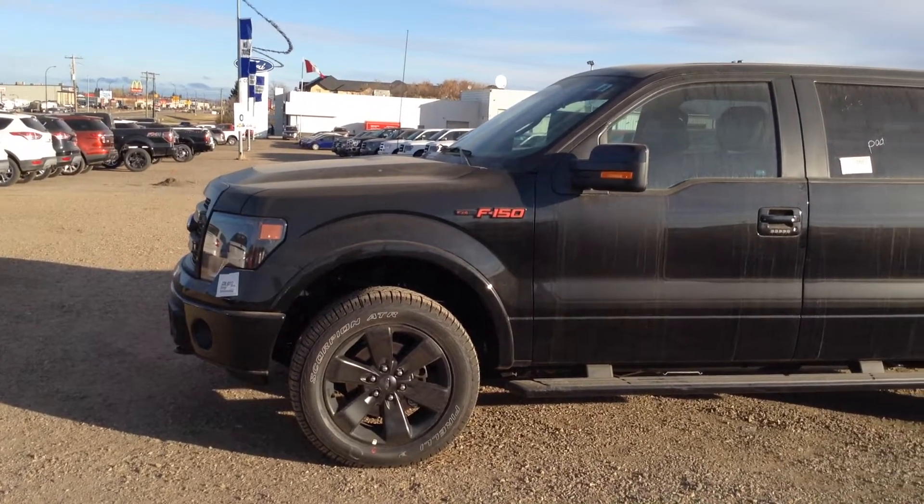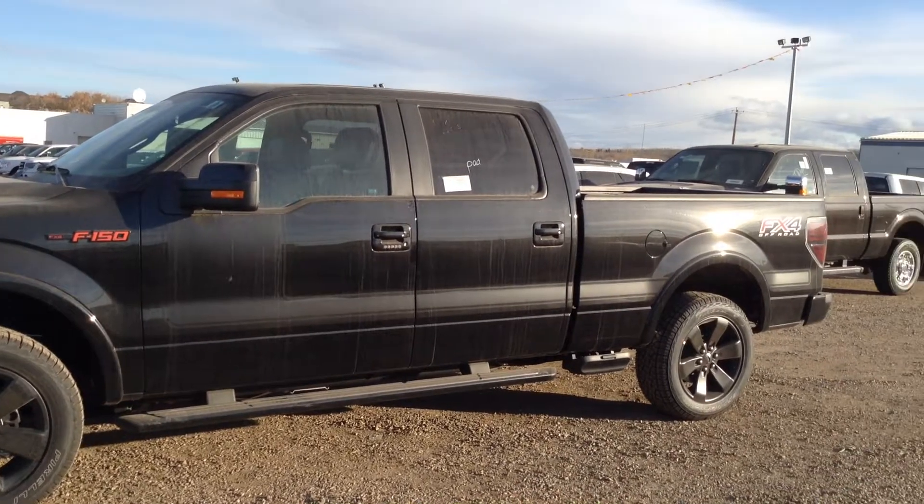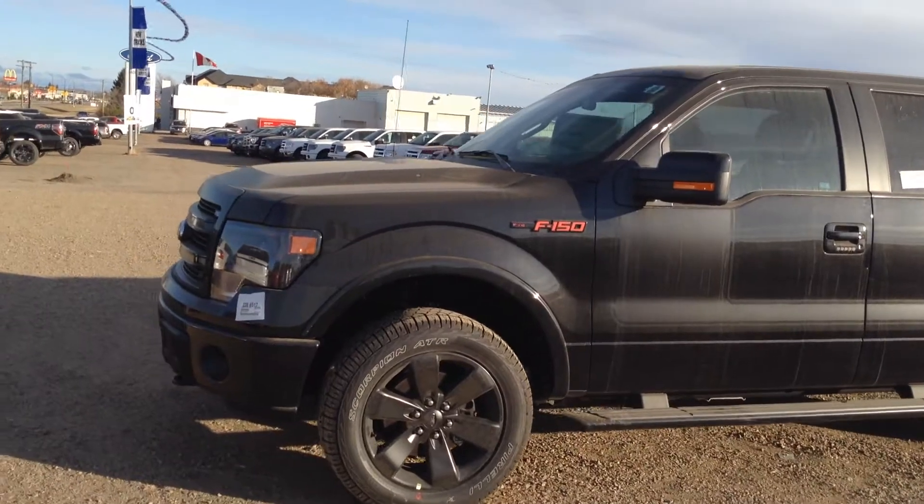Welcome to Cold Lake Ford. Today we have a 2013 F-150 4x4 SuperCrew FX4 series. This is an EcoBoost as well, and it is a brand new vehicle.